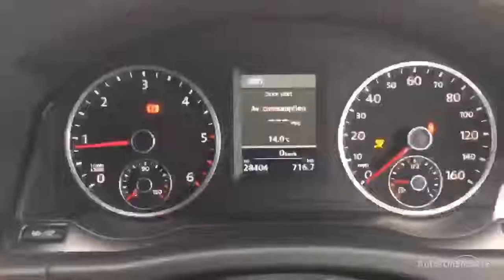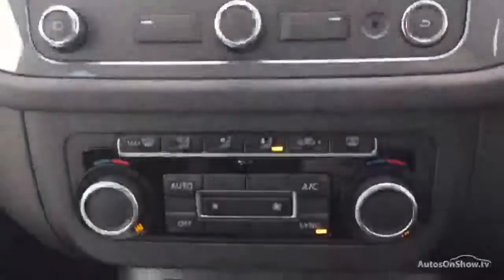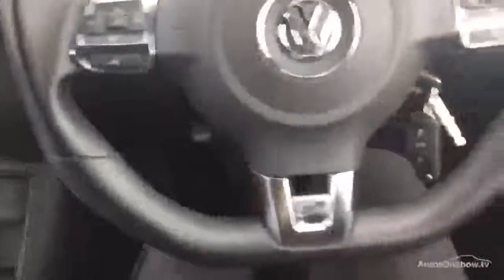Let's start her up — as you can see, starts up really nicely. 28,404 miles. We've got satellite navigation with the car. Looking down — really clean, just needs a good valet, not a scratch anywhere in here. All your blowers are working, no issues with them. There you have it guys.